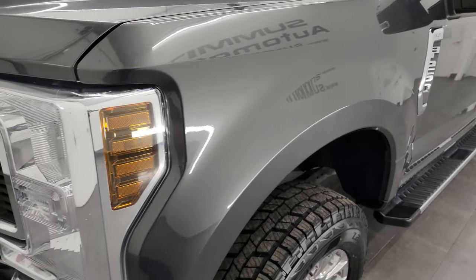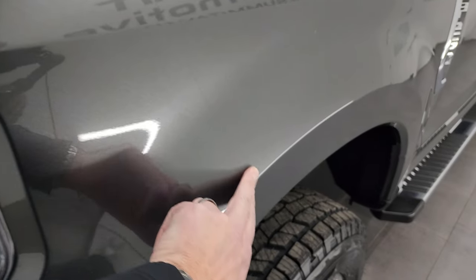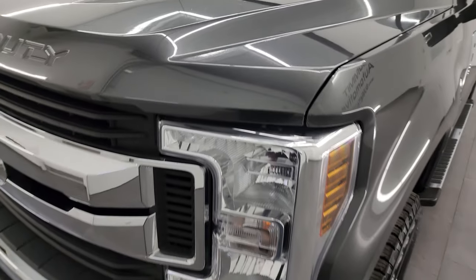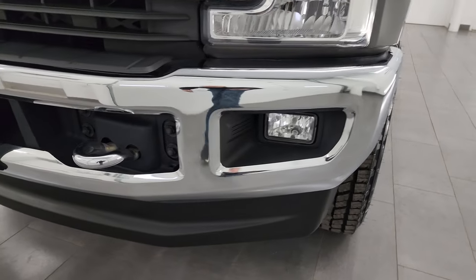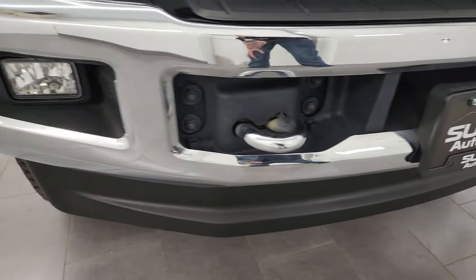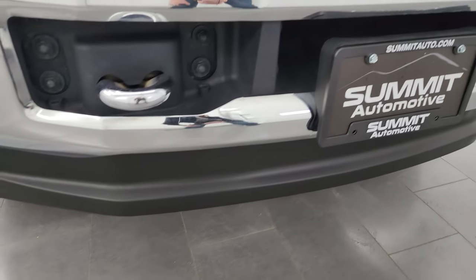Front fenders are in great shape. Now you might see a line on here — that's from the 3M Rockguard that is on the front fenders as well as the hood on this truck. Front bumper and lower valence are in excellent condition, no dents or dings, no scuffs or scrapes on that valence.